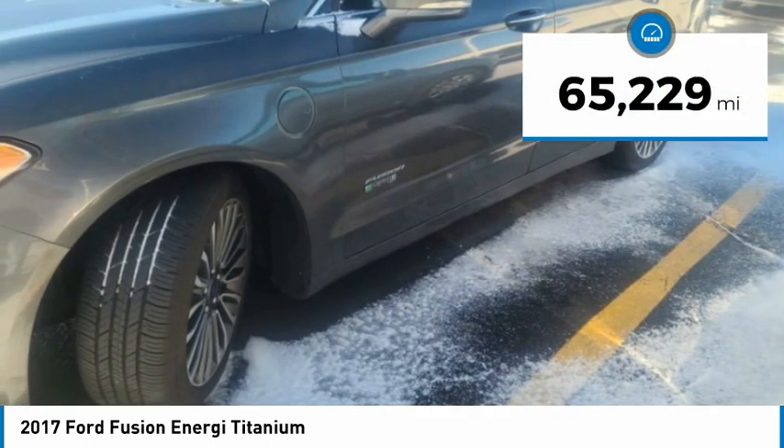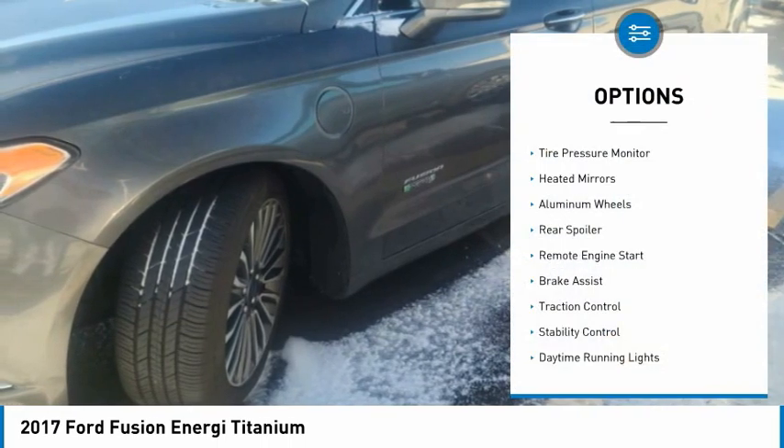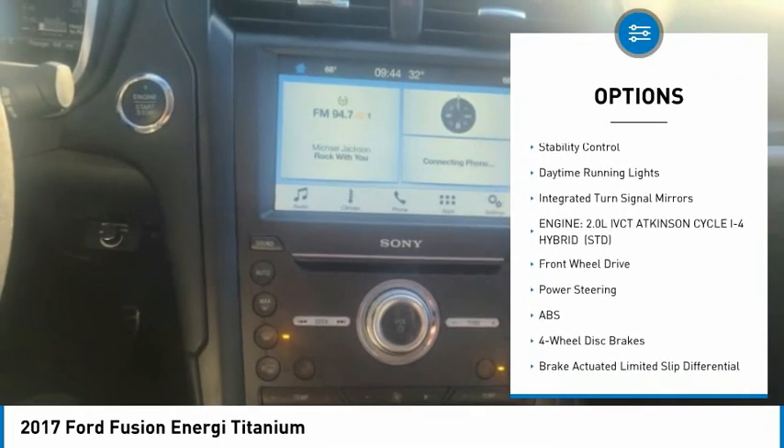This vehicle has less than 70,000 miles. Here are some of this vehicle's great options: tire pressure monitor, heated mirrors, aluminum wheels, rear spoiler, and remote engine start.